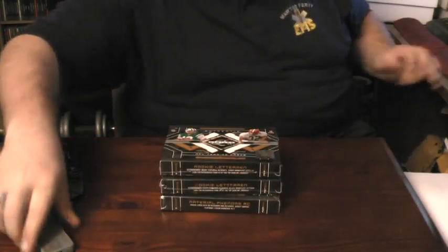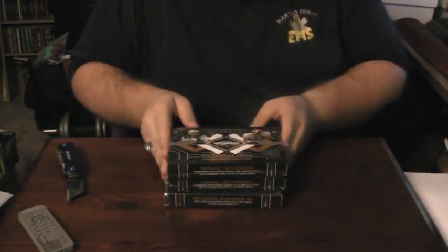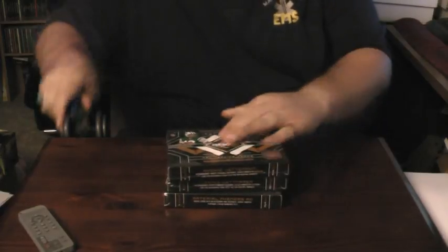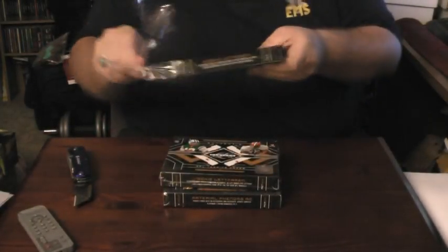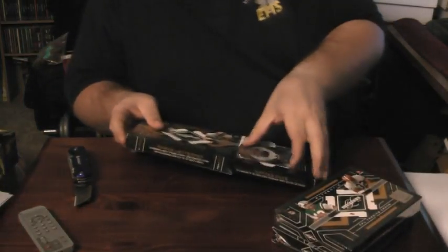Hey, hey everybody, it's Wuju here, back with boxes 10, 11, and 12 of 09 Limited Football. This is still our second case from Blowout Card 4. Big thanks to them for supplying the case.